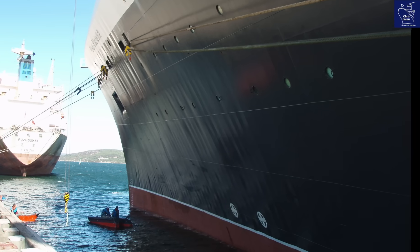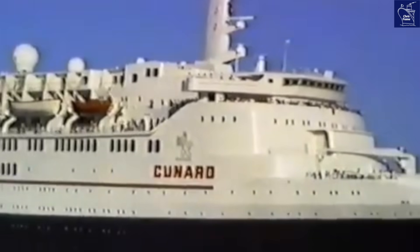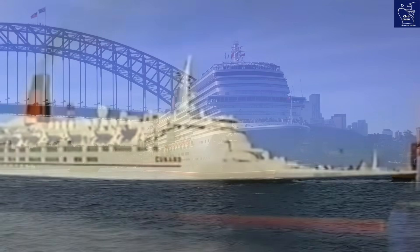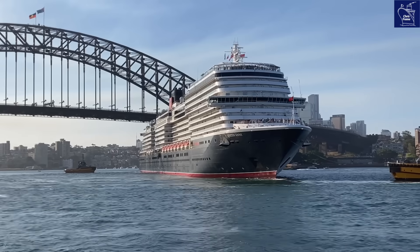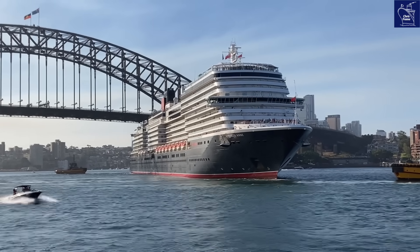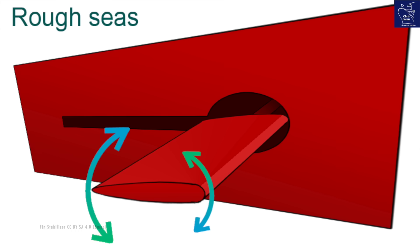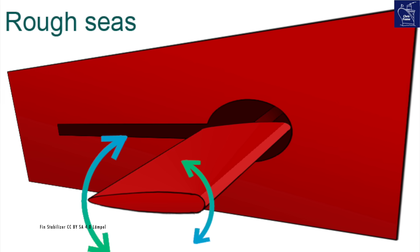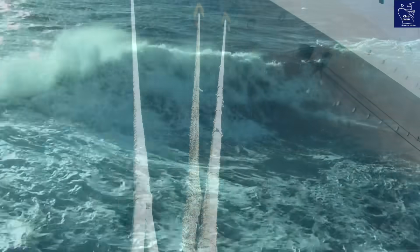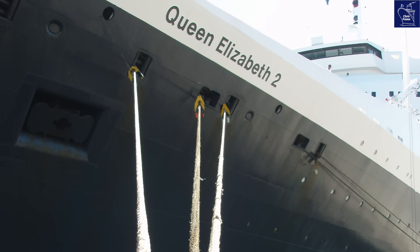QE2 also had 2 bow thrusters used to help manoeuvre the ship in port. They had their own drive motors, and electricity for these was also provided by the diesels. Most modern cruise ships now have 3 or 4 bow thrusters, making them far more manoeuvrable than QE2. Though QE2 did have more stabilisers than modern ships — 4 Denny Brown units, while most cruise ships only have 2. The extra pair was useful in the rough Atlantic, and the same setup is used today on the Queen Mary 2.